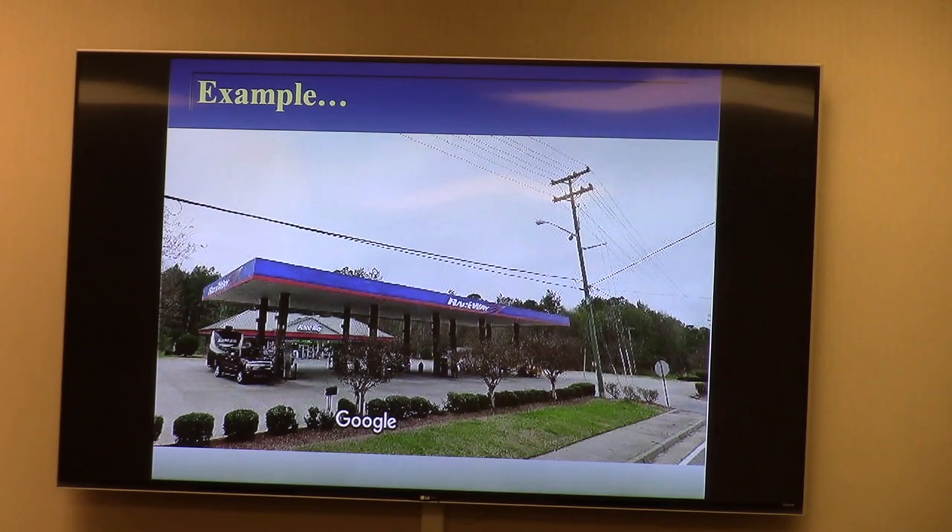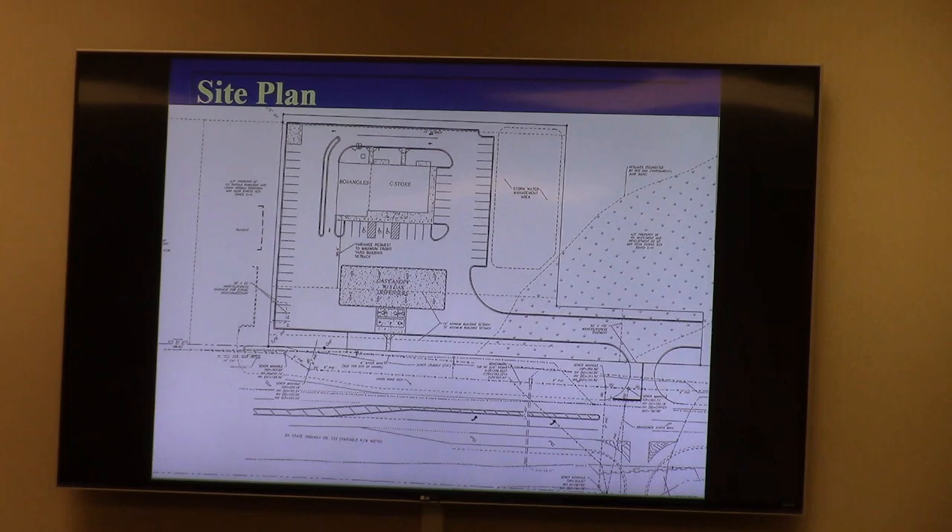Variance B involves the 50% rule for the front yard, which stipulates that no more than 50% of the front yard area between the building and the street can be pavement such as driveways or parking. The applicant is at 64%, largely because Georgia DOT is requiring a driveway alignment across the front yard to line up with another intersection. If that DOT requirement were not imposed, they would comply with the 50% rule.